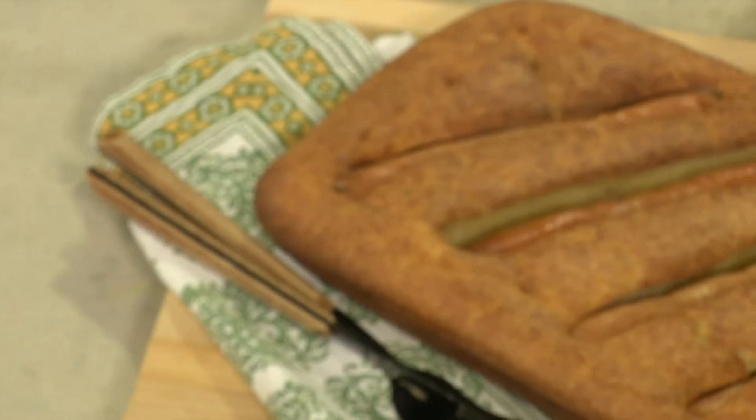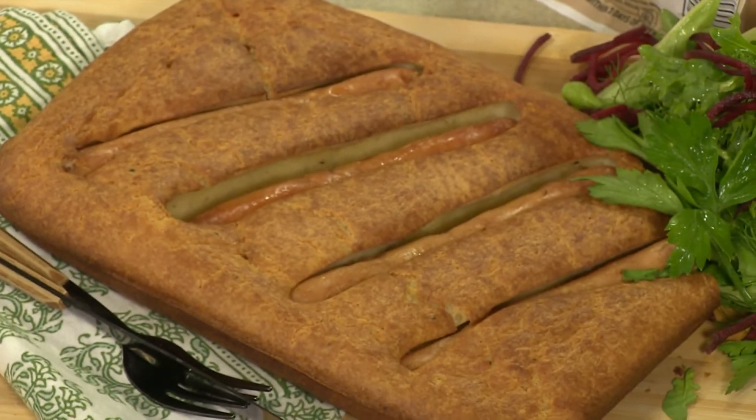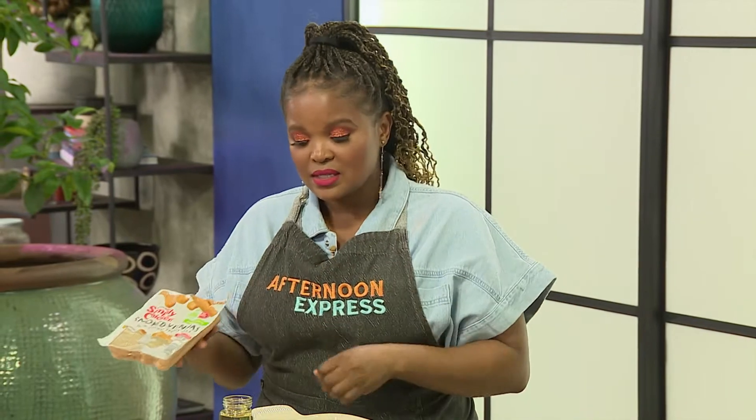We're making Toad in a Hole — this is one dish I didn't know about until very late in my life. It's such a simple, easy recipe, but I think it merges British culture with our South African culture. This is Tandela Ama Viannas. Instead of sausage with a harder casing, we're choosing to go with our Simply Chicken Viannas today — the Smoked Chicken Viannas.